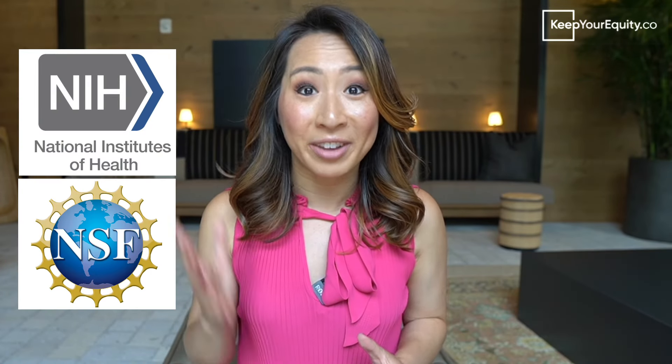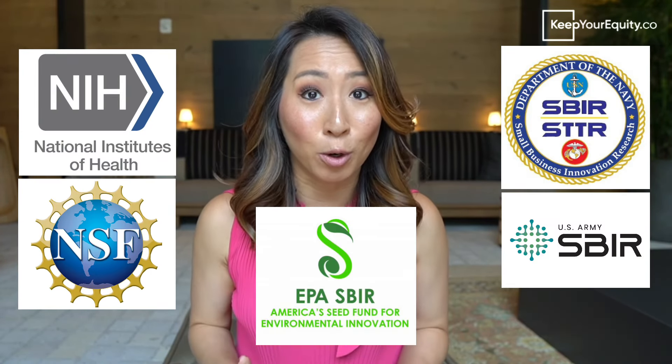With so many grant writing opportunities available for you to reach your fundraising goal, it can just be downright frustrating, challenging, and completely overwhelming to even know where to start. Trust me, I've been there myself.